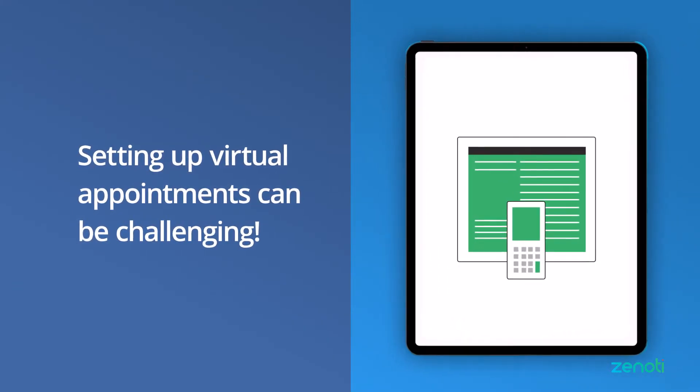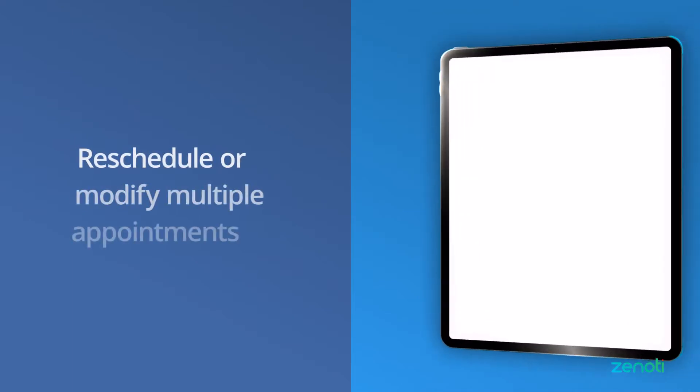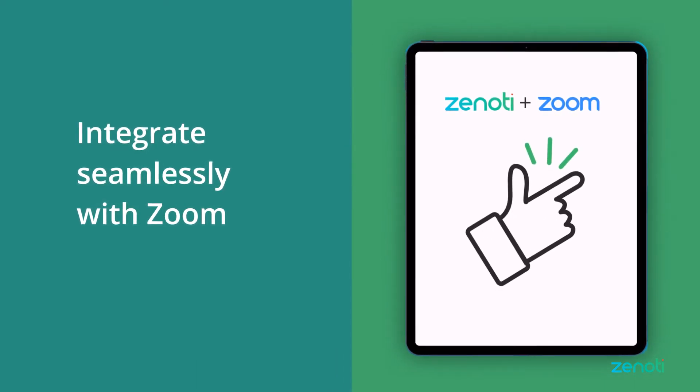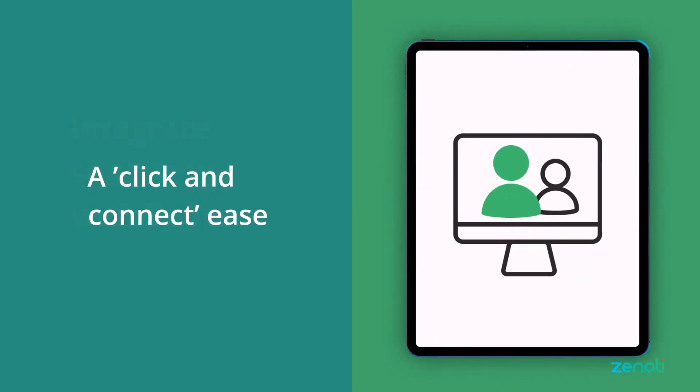Now manually setting up these virtual appointments can be challenging, especially when you need to reschedule or modify multiple appointments. But don't worry, because we are here for you! Zenoti integrates seamlessly with Zoom, offering click and connect ease for you to engage with your audience remotely.